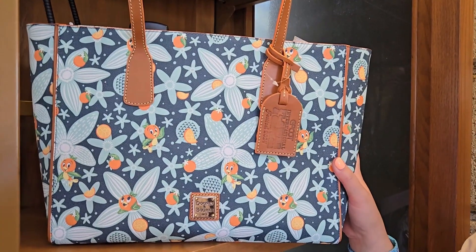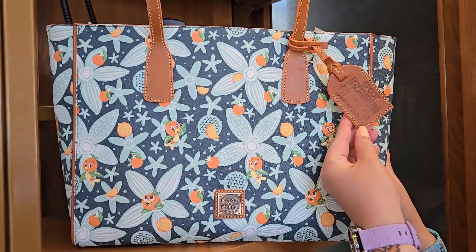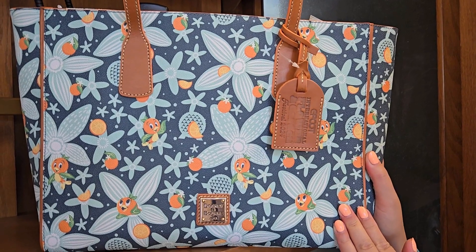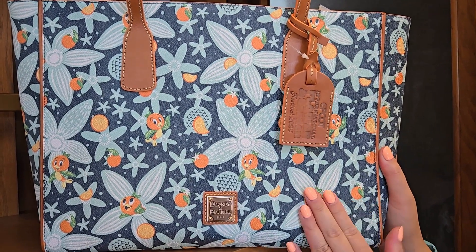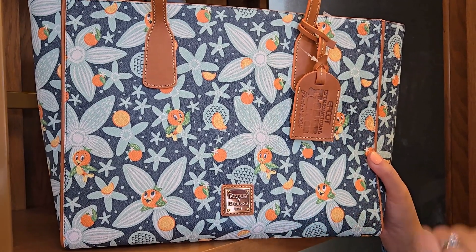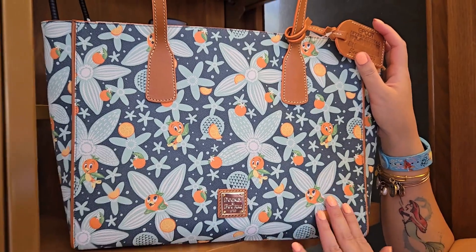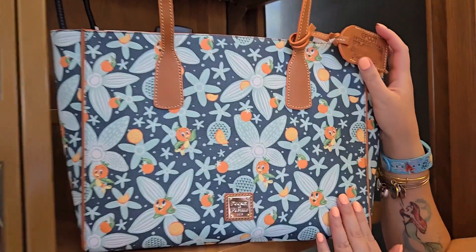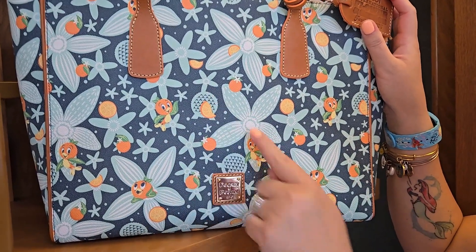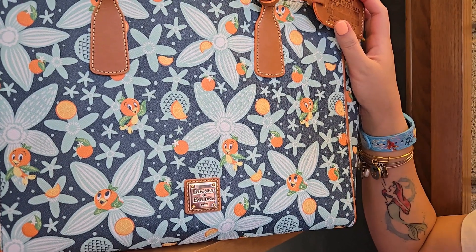We are at Port of Entry at Epcot during the Epcot International Flower and Garden Festival 2024. This is the new Disney Dooney and Bourke for the festival, featuring Orange Bird — he is the star of the show. This adorable pattern has beautiful orange flowers, little orange slices, Orange Bird of course, and then there's the Spaceship Earth ball that is iconic to Epcot.